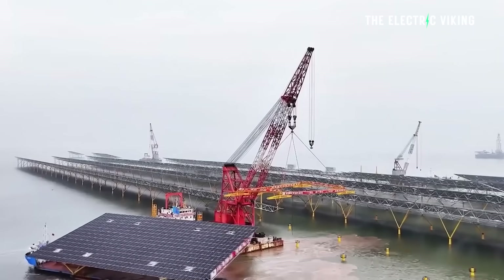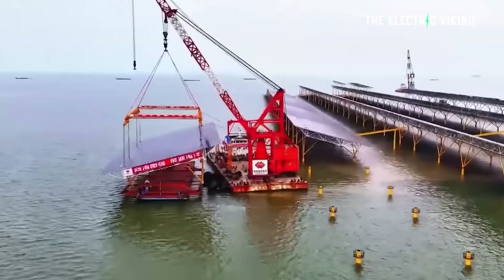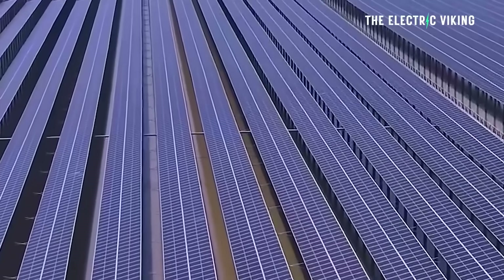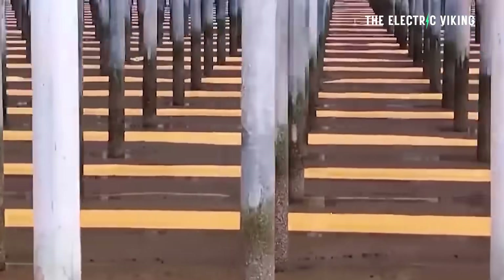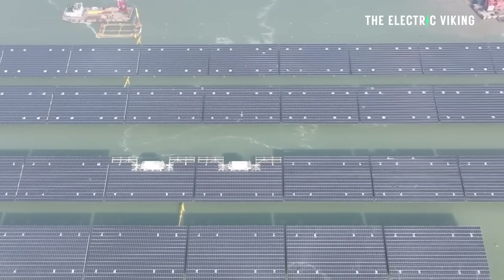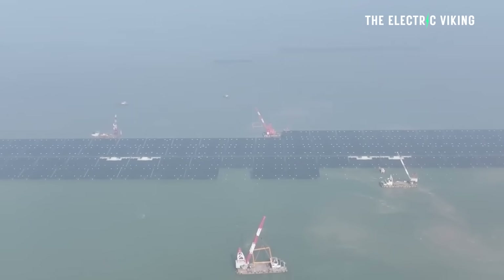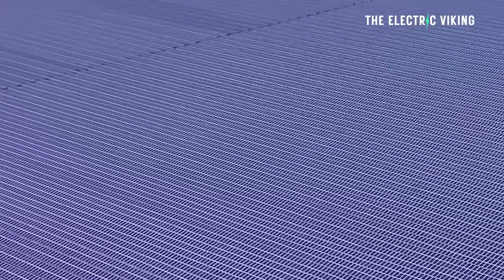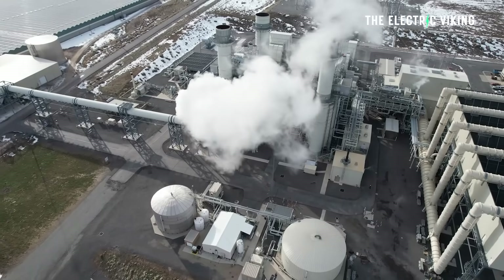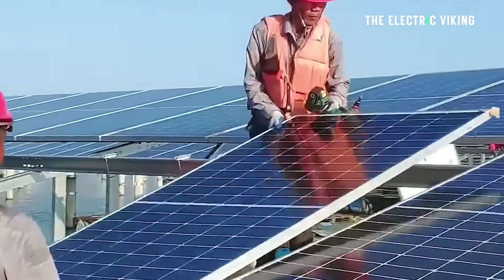The solar farm's combined transmission and storage design increases effective capacity by around 20% and cuts unit costs by about 15%. Once fully operational, the farm will generate around 1.78 terawatt-hours of power per year — enough for approximately 2.67 million urban residents in China. This is equivalent to saving around 504,000 tons of standard coal and reducing CO2 emissions by 1.35 million tons.